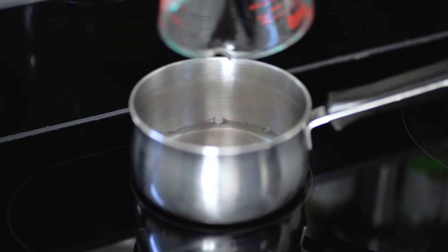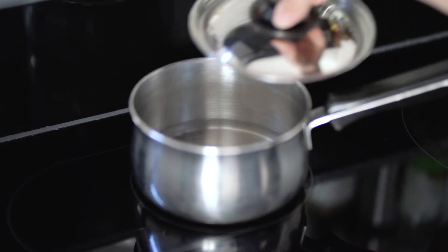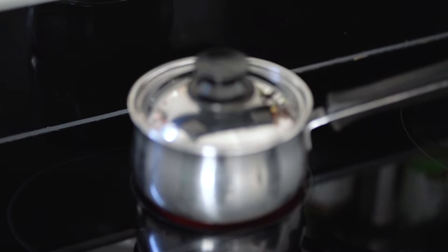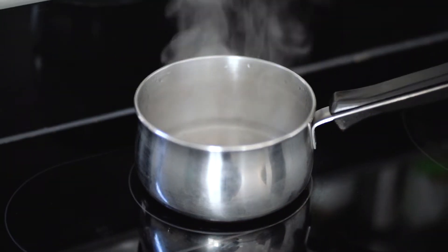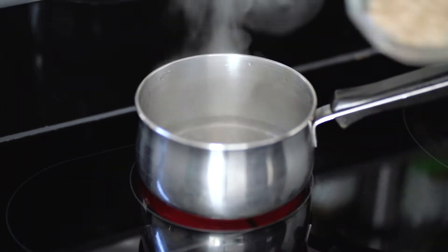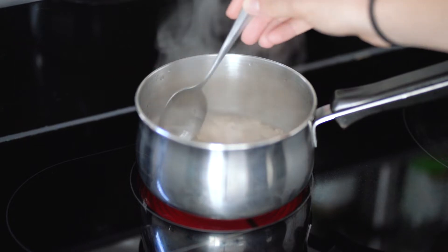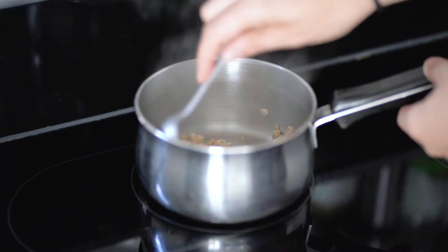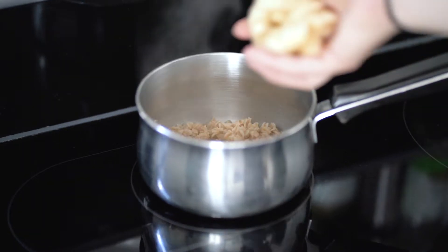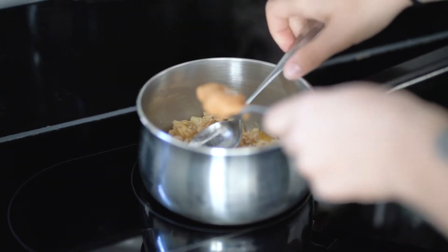Now I'm going to boil some water with a little bit of salt. I'm only making one portion of oats for myself, so I used about two-thirds of a cup of water, brought that to a boil with the lid on the pot. Then I added one-third of a cup of large flake oats and cooked those for about 10 minutes before adding the banana.